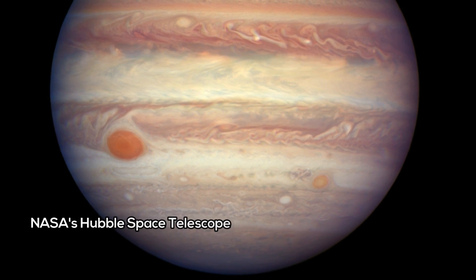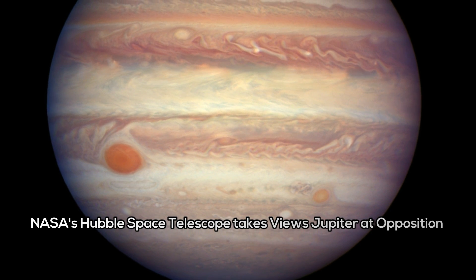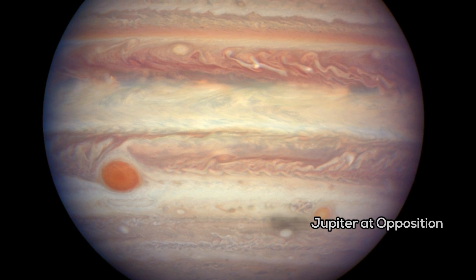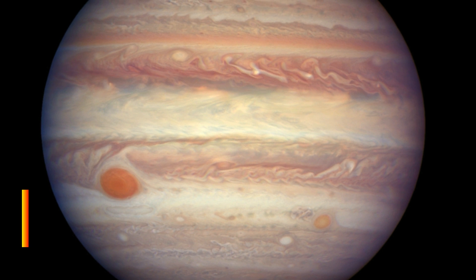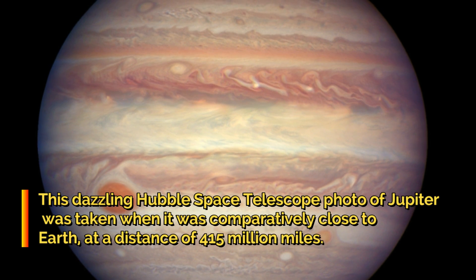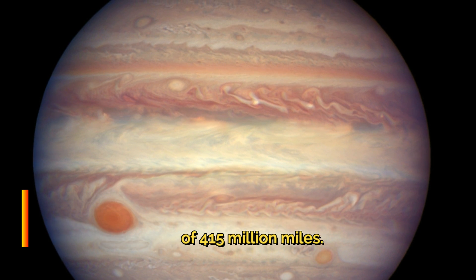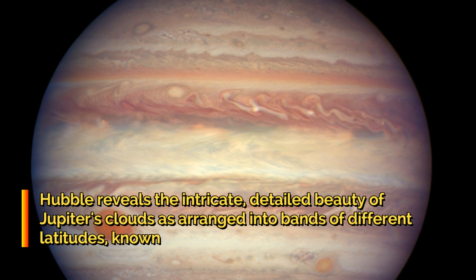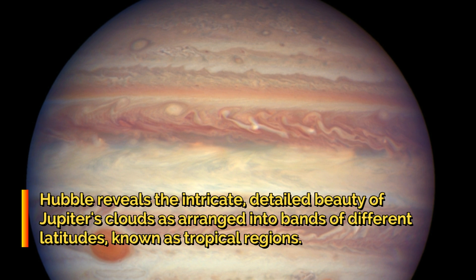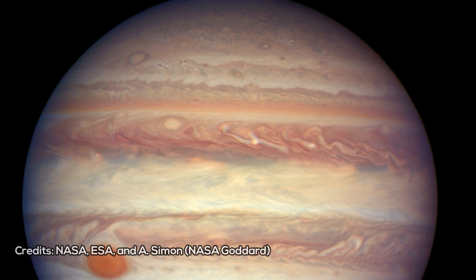NASA's Hubble Space Telescope takes views of Jupiter at opposition. During April 2017, Jupiter is in opposition — it is at its closest to Earth and the hemisphere facing Earth is fully illuminated by the Sun. The NASA/ESA Hubble Space Telescope used this special configuration to capture an image of the largest planet in the Solar System. This image adds to many others made in the past, and together they allow astronomers to study changes in the atmosphere of the gas giant.